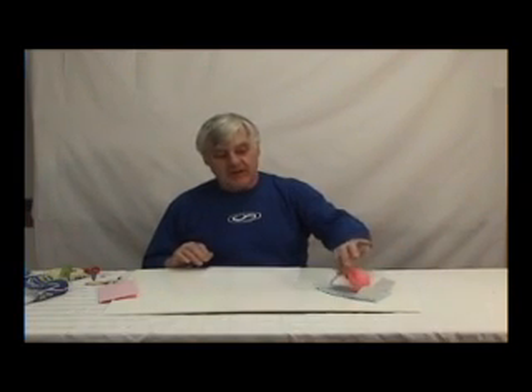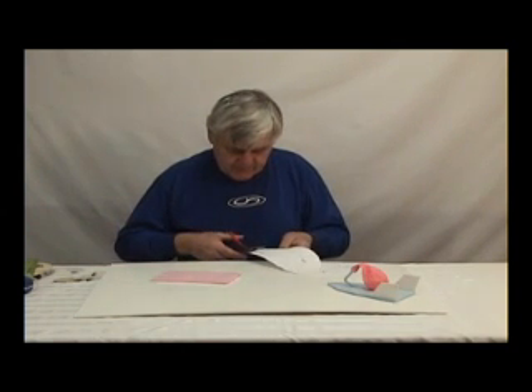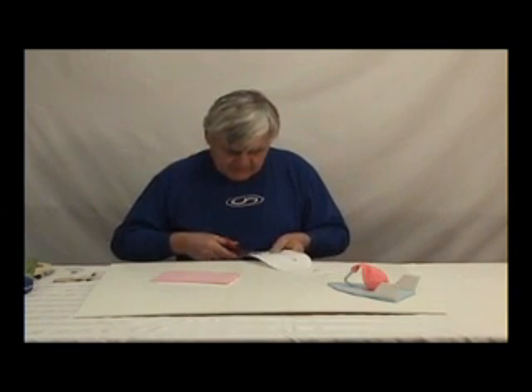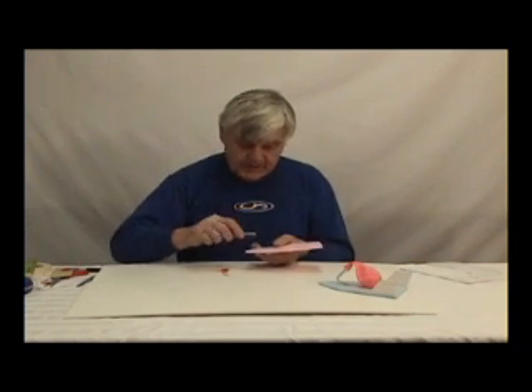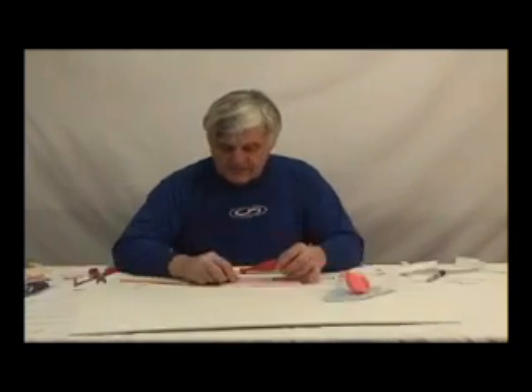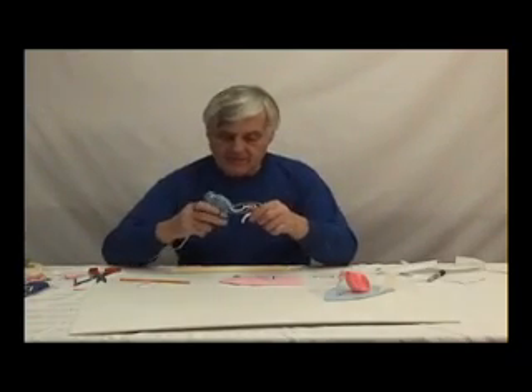We're going to make a balloon-powered hovercraft. I'm going to cut the template out. Bob has developed more than 25 different hands-on projects including hovercraft, airplanes, rockets, cars, boats, and spin helicopters. The projects are fun to build, work very well, and teach important lessons — Newton's law of motion and Bernoulli's principles.